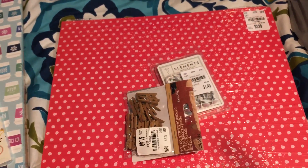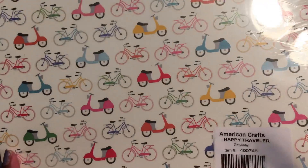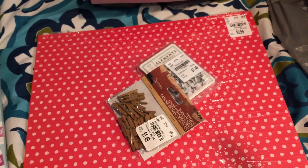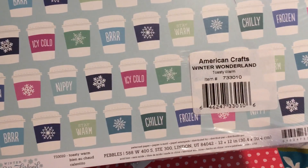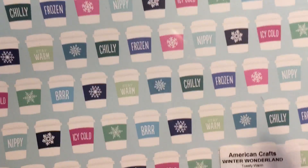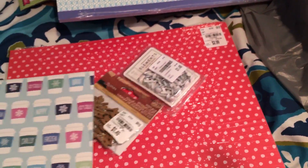More paper — I am addicted to paper! This is super cute: American Crafts Happy Traveler Getaway with scooters and bikes on it. I love double-sided paper because it really comes in handy when cutting on the Cameo — you don't have to layer stuff. The SKU is the same as before. This one is American Crafts Winter Wonderland Toasty Warm, with little coffee cups that say all different things — I thought that was pretty cute, though I don't love the back side.